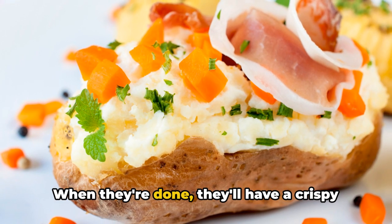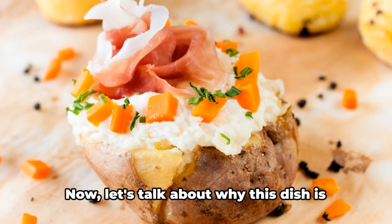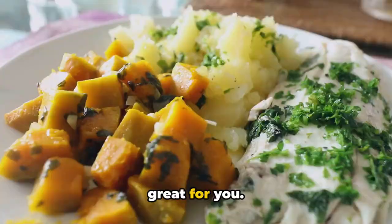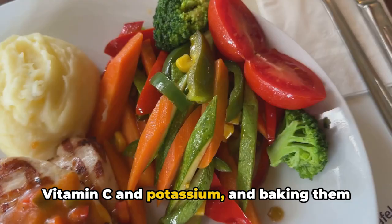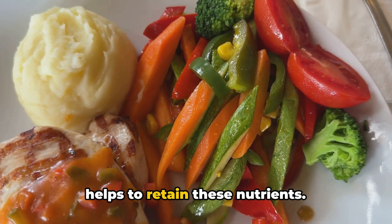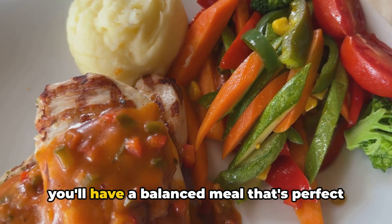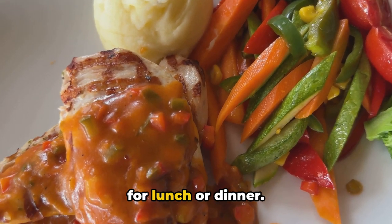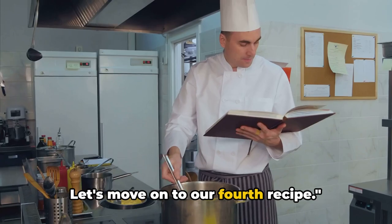Pop those beauties into the oven and let them bake for about an hour. When they're done, they'll have a crispy skin on the outside and be perfectly fluffy on the inside. Potatoes are a fantastic source of vitamin C and potassium, and baking them helps to retain these nutrients. Pair them with a protein source and you'll have a balanced meal perfect for lunch or dinner. And there you have it — baked potatoes. Let's move on to our fourth recipe.